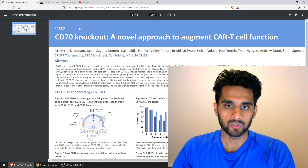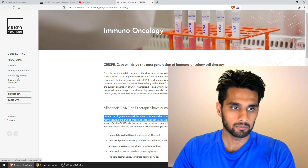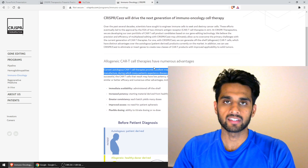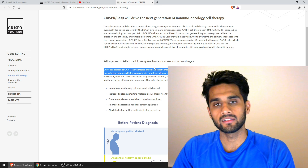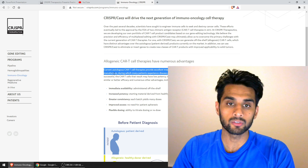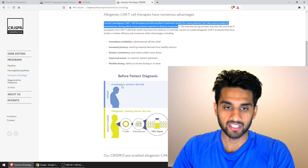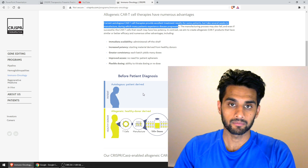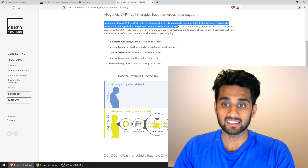This is a great opportunity to visit the CRISPR Therapeutics Immuno-Oncology page, where they explain that there are current and legacy ways of addressing CAR-T cell therapies. As I highlighted, it could take several weeks to manufacture, during which many patients experience disease progression. There's a really nice graphic here showing how the current CAR-T cell therapies are being done — what the FDA has approved in the past and how it's currently being done.